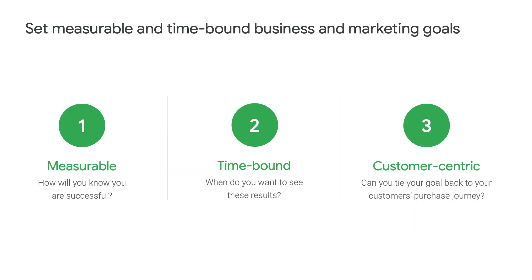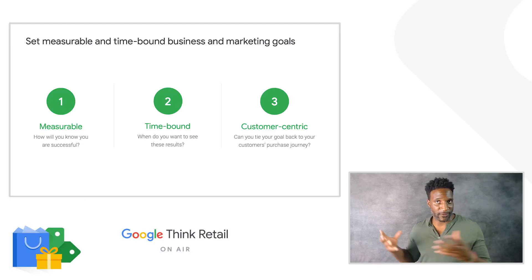Now that you know what trends to look at, how should you form your goals for the season? First, make sure the objective is measurable — this will let you easily check on progress and evaluate success, so make sure to include both the absolute number and the percentage change over time. Second, set a time frame for the objectives — when do you want to see the results? And goals need to be customer-centric — really ask yourself, can you tie your goals back to your customer's purchasing journey? If you can't, it gives you more feedback to make sure you're doing it right.